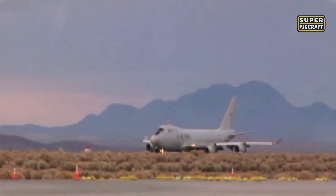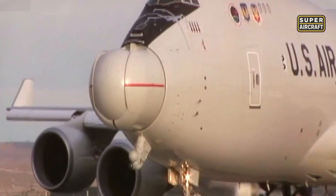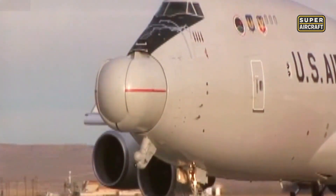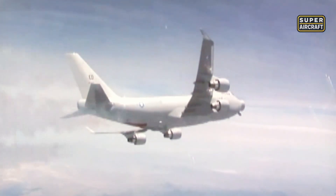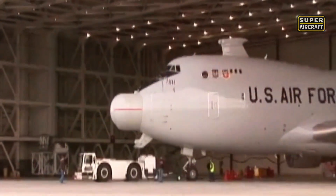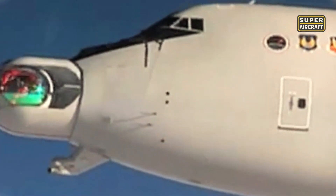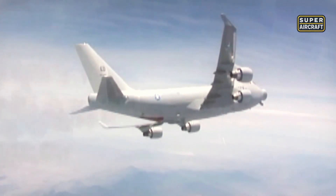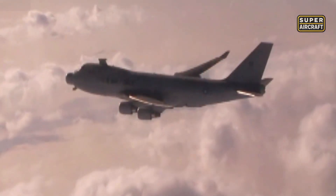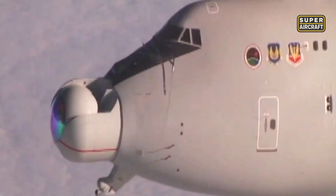During test flights, the YAL-1 successfully intercepted and destroyed multiple airborne targets, proving the technology was viable. The ability to neutralize missiles before they entered national airspace offered an unprecedented defensive shield. However, the system was extremely costly to operate and maintain, requiring specialized crews and equipment. Its futuristic appearance fascinated the public, but its practicality for large-scale deployment remained deeply in question. By the end of the program, the Whale One was cancelled due to shifting budgets and strategy, yet its impact on military aviation was undeniable, pushing the limits of directed energy weapons and inspiring future projects in energy-based defense.